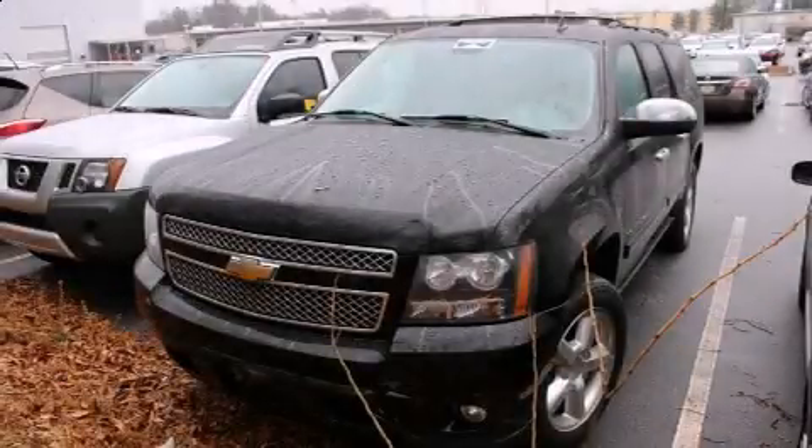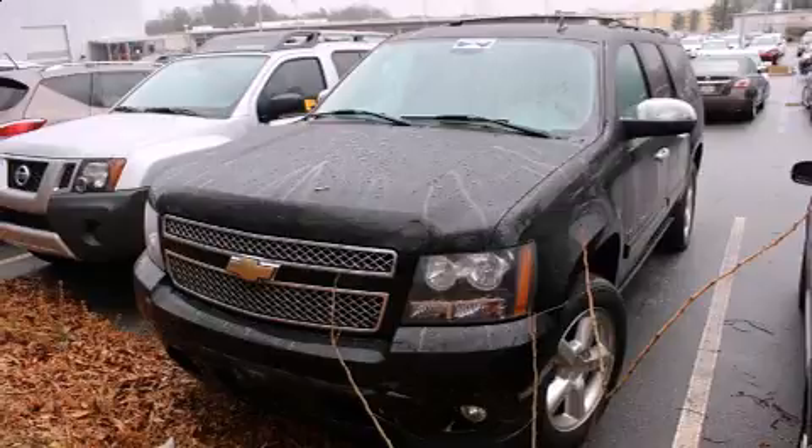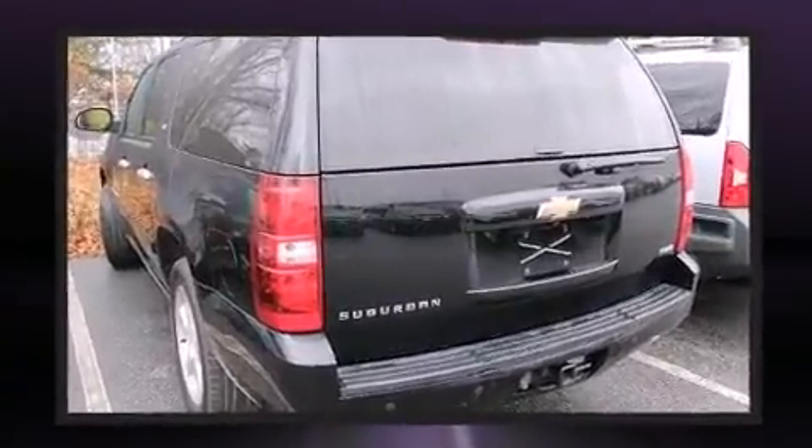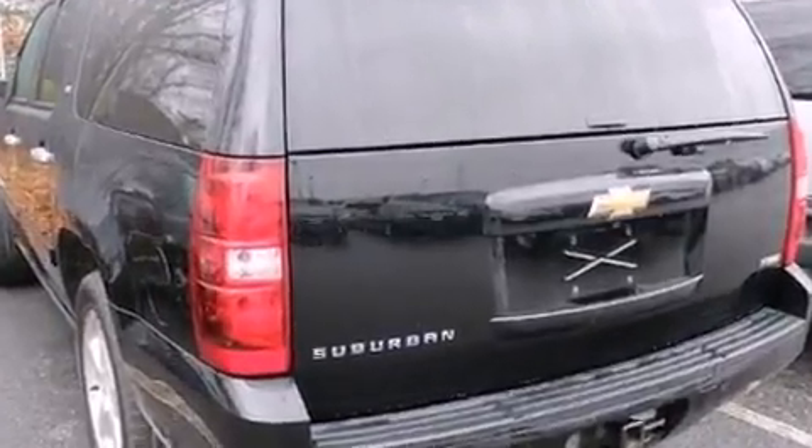Climb inside the 2008 Chevrolet Suburban 1500. Smooth gear shifts are achieved thanks to the powerful eight-cylinder engine, providing a spirited yet composed ride and drive.